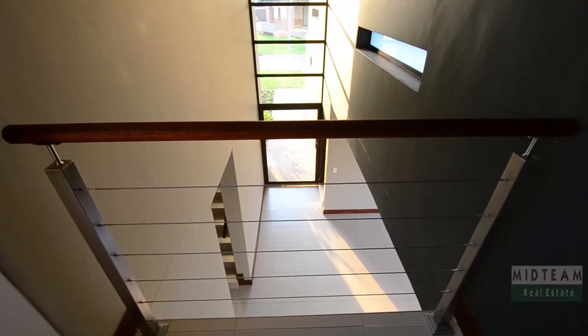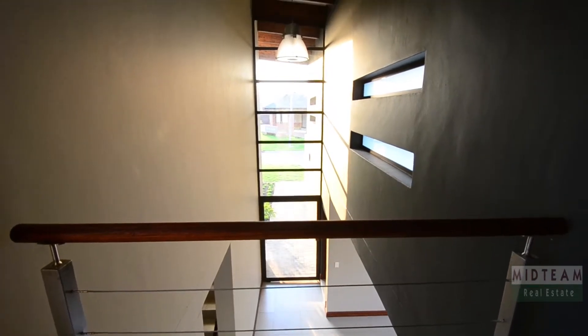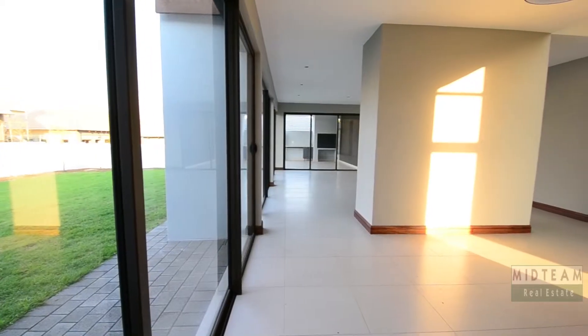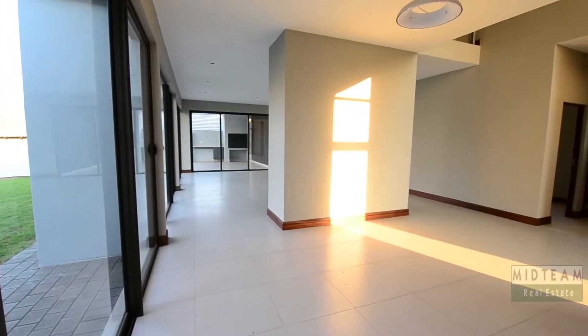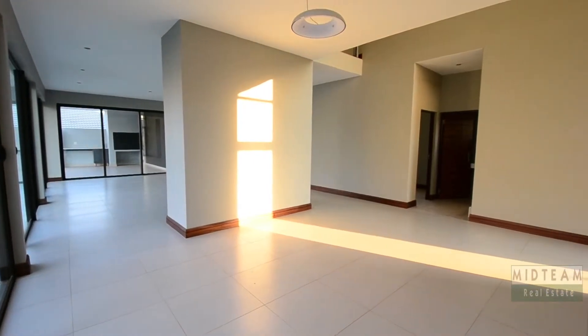The entrance hall features tiled floors and a double-volume exposed beam ceiling. The living areas offer tiled floors and large aluminum-framed sliding glass doors which lead out onto the covered patio as well as into the garden.